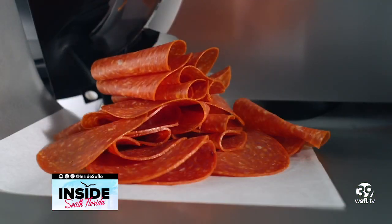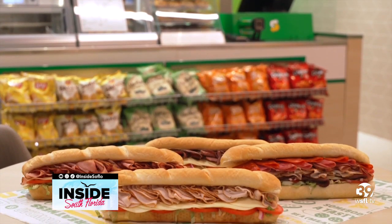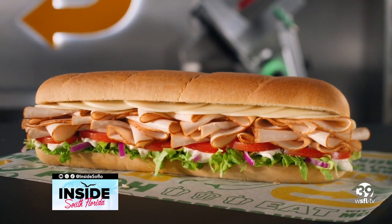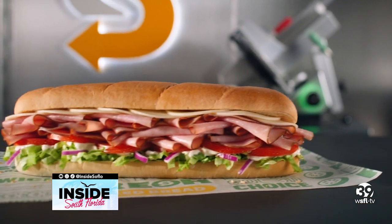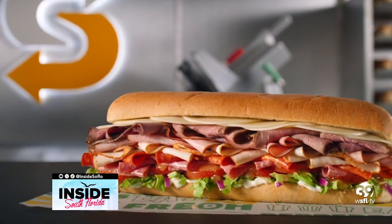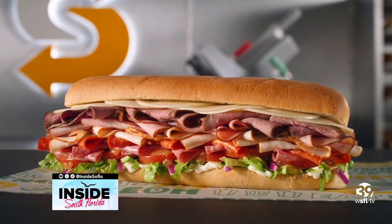So tell us about the sandwiches. We've got four new sandwiches that we're introducing — they're Deli Heroes. We have a Titan Turkey; it has 33% more meat and double the cheese. We have a Grand Slam Ham — same thing, piled high meats and double the cheese. And then one of my favorites is the Beast: five freshly sliced meats and double the cheese. It's a beast of a sandwich.